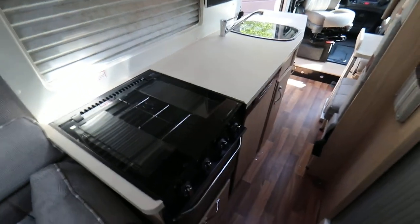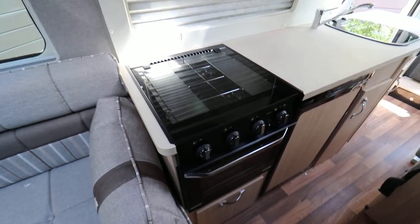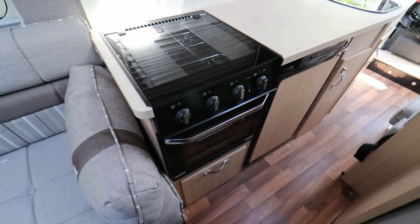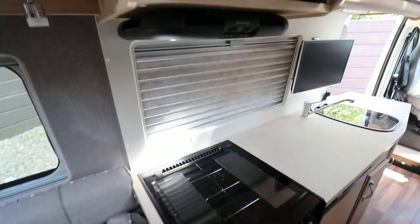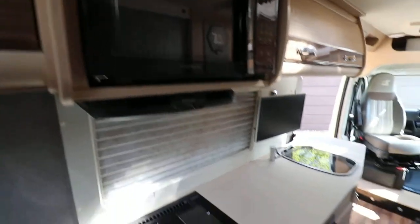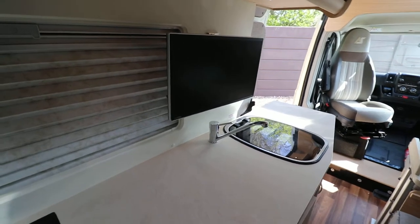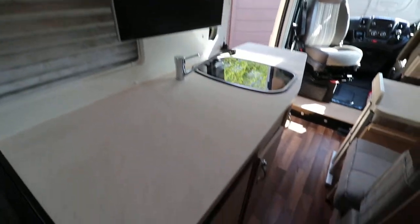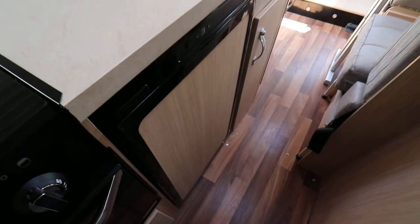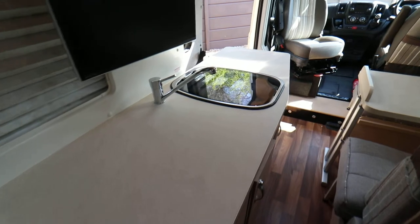Onto the kitchen area, it's got a three burner hob on top. Then there is an oven grill below. There's an extractor fan there as well, and then there's also a microwave. Going on a little bit further there's a TV fixed there as well as a Navtex TV DVD player.